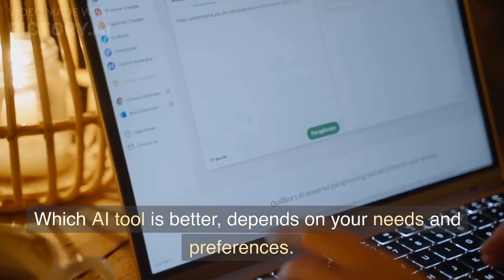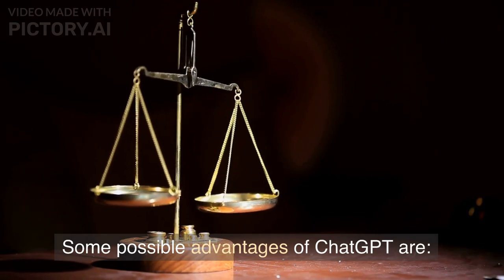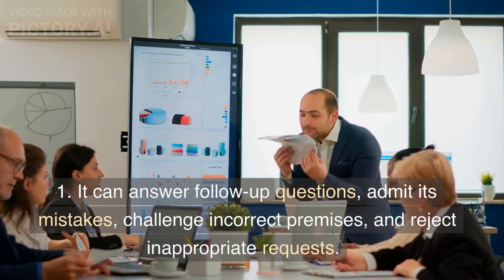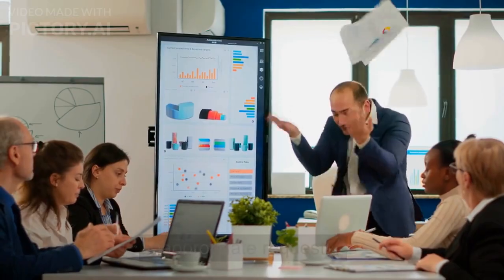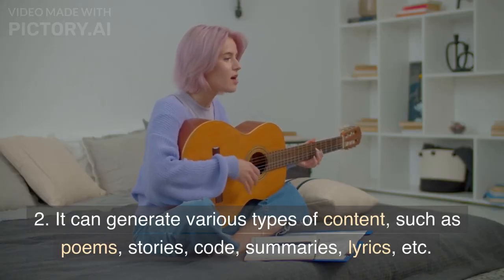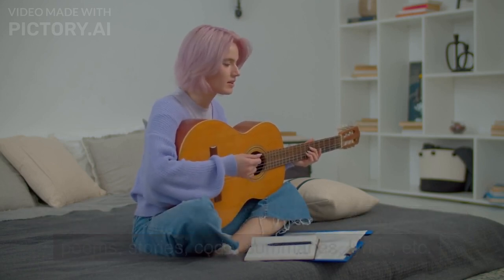Which AI tool is better depends on your needs and preferences. Some possible advantages of Chat GPT are: 1. It can answer follow-up questions, admit its mistakes, challenge incorrect premises, and reject inappropriate requests. 2. It can generate various types of content, such as poems, stories, code, summaries, lyrics, etc.